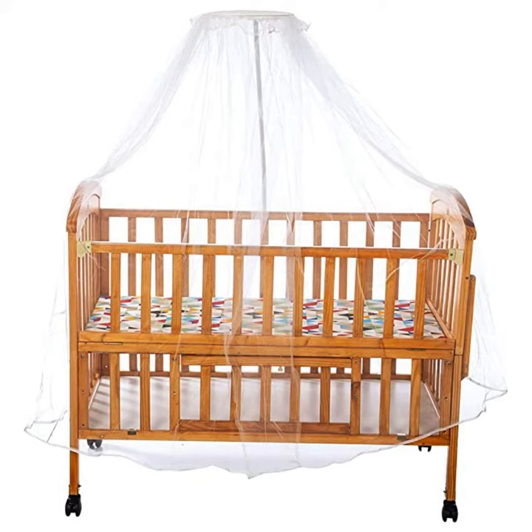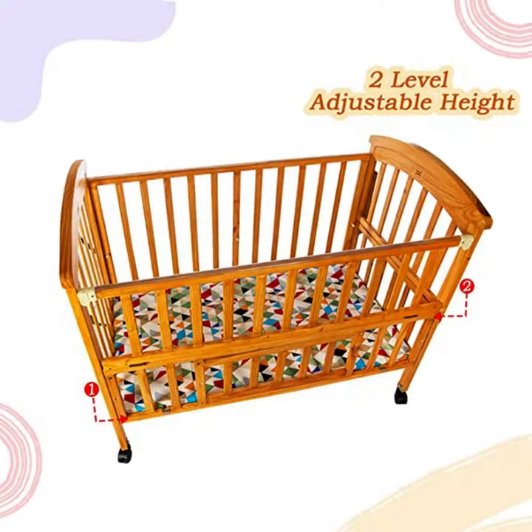The features of the product are: the cot bed is spacious, providing enough space for your baby to move around comfortably. The cot bed is extendable, allowing you to adjust it according to your baby's growth needs.